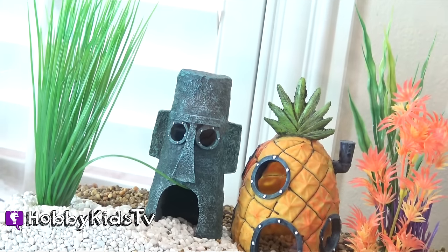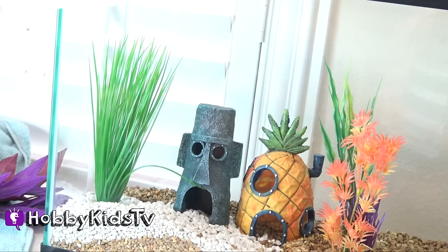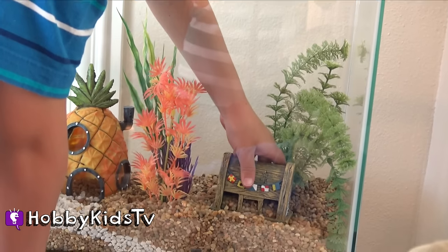That looks good. They're super close neighbors. Good job, Hobby Pig. That looks great.